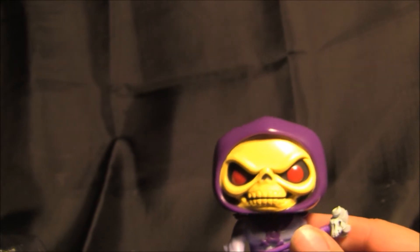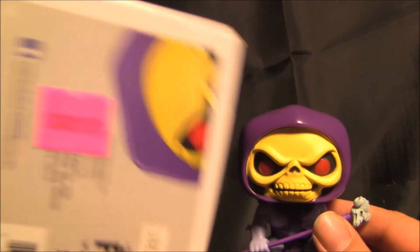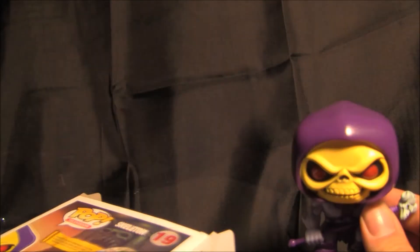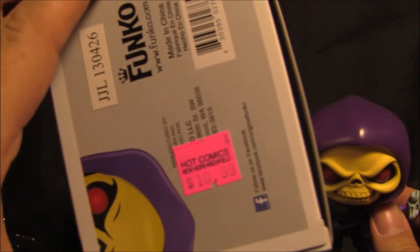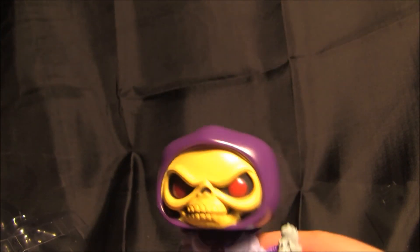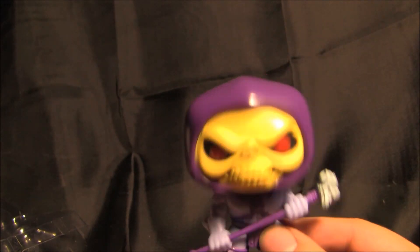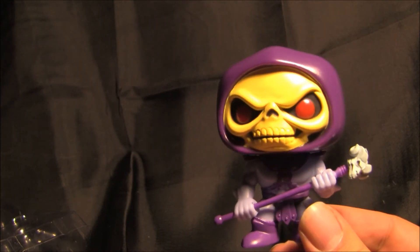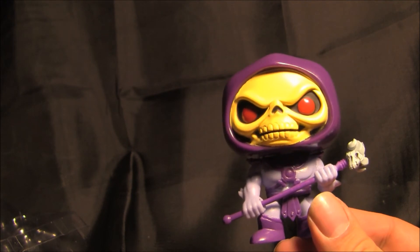It costs... I got it for 10 or 11 dollars. Turn it around, let's see. So yeah, these are at Barnes & Noble and comic book stores everywhere. I've bought a couple of these in the past — you can see the videos I have — but I only buy the ones I really, really like. So Skeletor was definitely on the list.